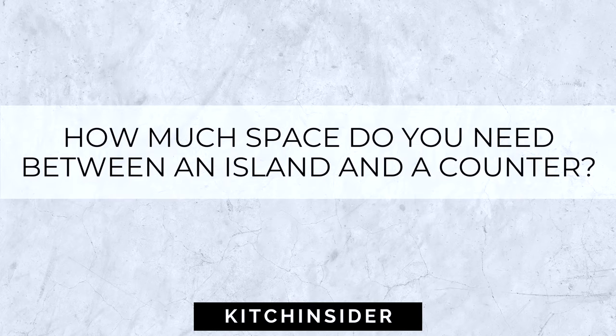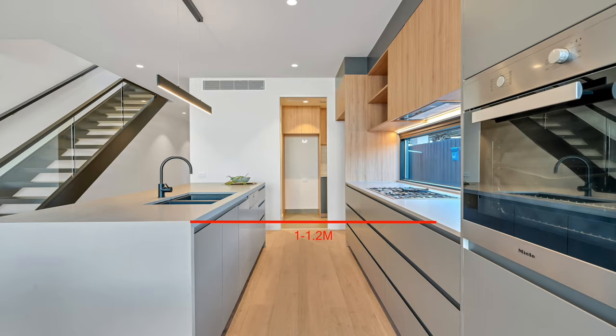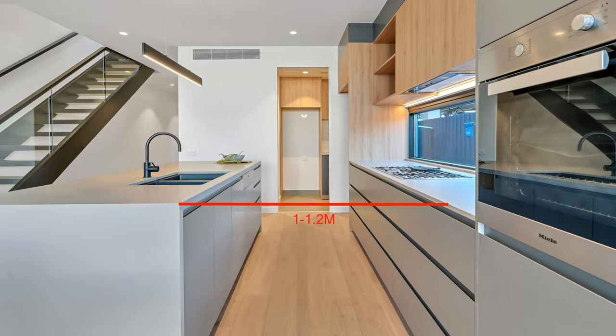How much space do you need between an island and a counter? I always like to plan at least 1 to 1.2 meters of space between the island and a counter, or the island and a wall — any walkway in the kitchen. This distance means that you're able to walk around the island freely, and there's enough space for two people to be stood back to back or walk past each other, say if someone is stood working at the hob or doing the dishes at the sink. It also means that you're able to open your doors and drawers without clashing and taking up too much space.